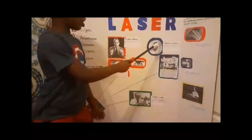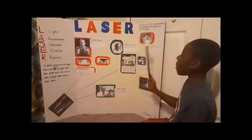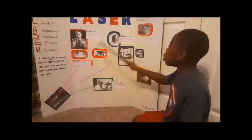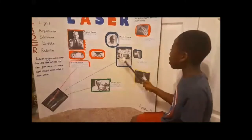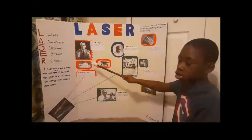Next we have Charles H. Townes, the inventor of the laser. He worked on the theory and application of the laser. Now the laser is like an upgrade from the ruby laser — the laser is more powerful than the ruby laser, even though this one also uses a ruby crystal.